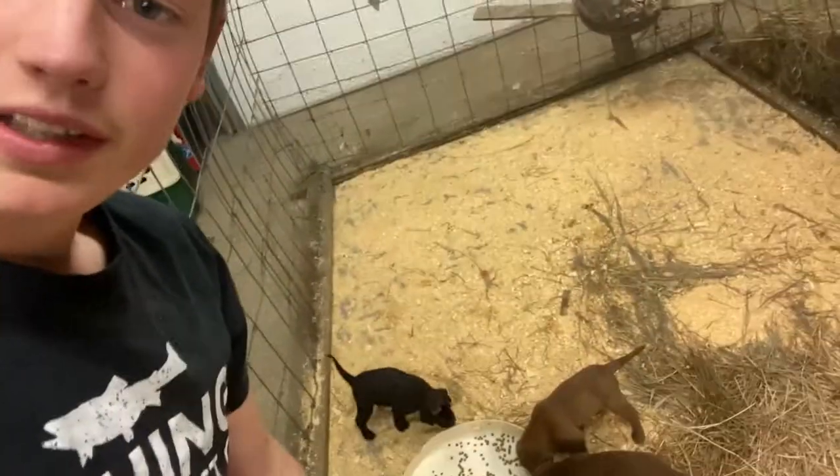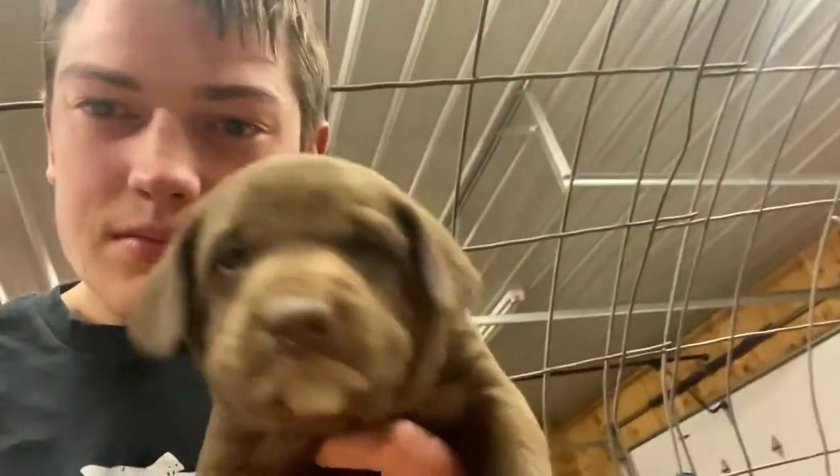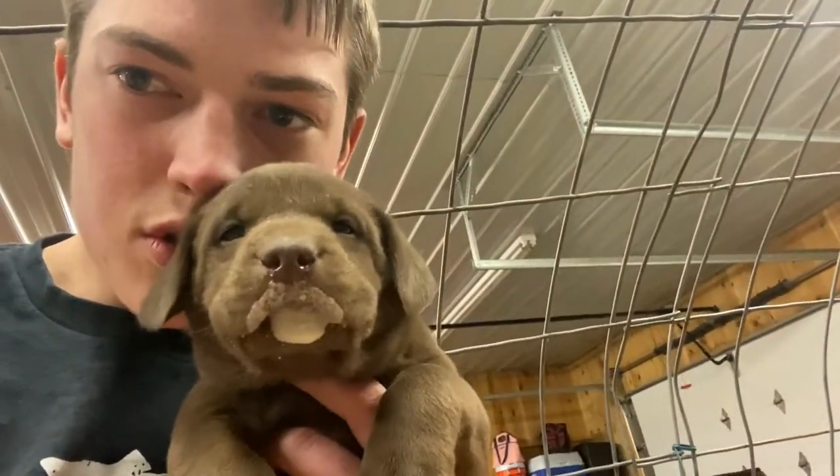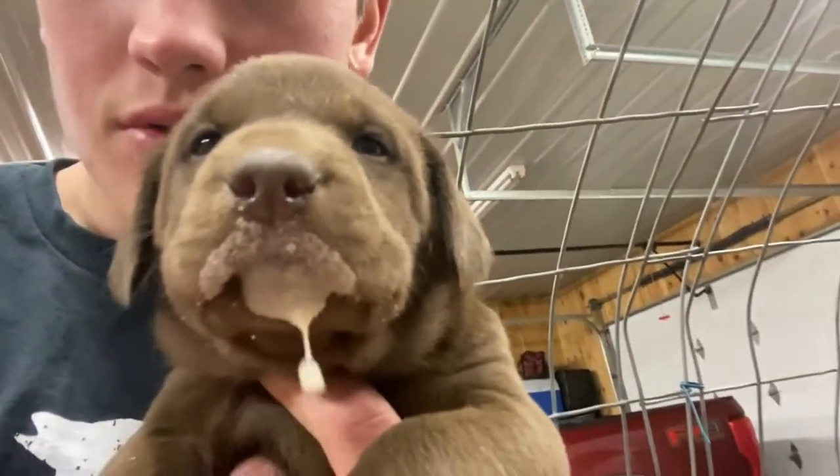That's my fourth time feeding the puppers today and as you can see they're still hungry — they're always hungry because they're growing really fast. They're doing awesome, really running around and utilizing their whole pen now. Looking all cute! Yep, that's the end of week four for these little guys — they're four weeks old today.